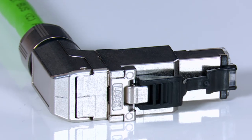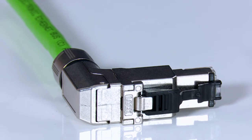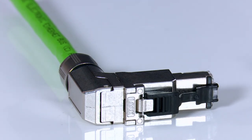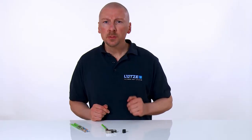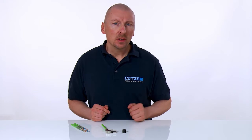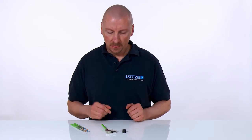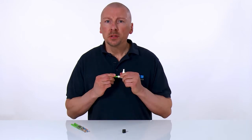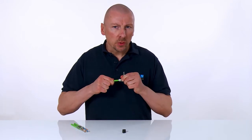Thanks to a long and therefore non-breakable lock-in catch, the connector can also be simply and safely unlocked even in difficult installation situations. Thanks to its special shape, the lock-in catch cannot snag anywhere and therefore cannot break off. After assembly, the Lütze plug connector forms a closed unit with integrated strain relief.